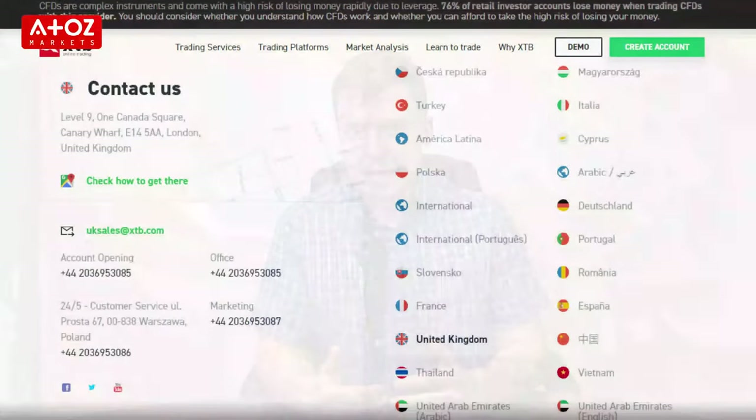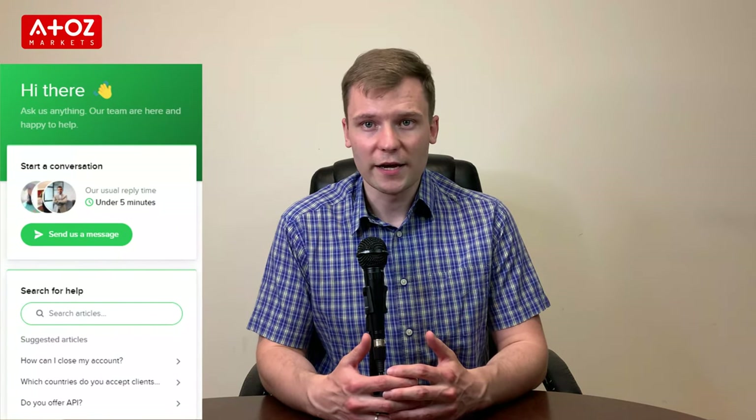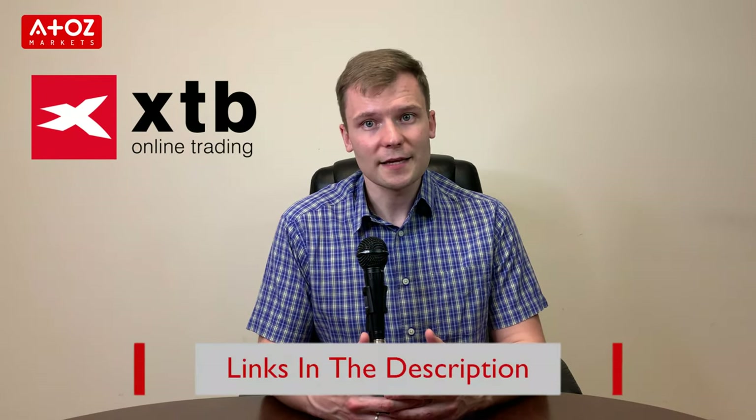The final point about XTB is customer support. XTB customer support is available 5 days a week, 24 hours a day through phone, email and live chat. If you need a quick reply you can use their live chat. If you are interested in trading with XTB you can create an account using the link in the description.